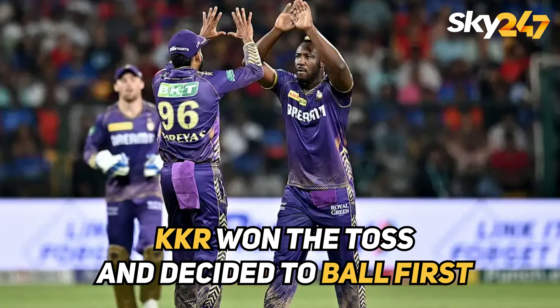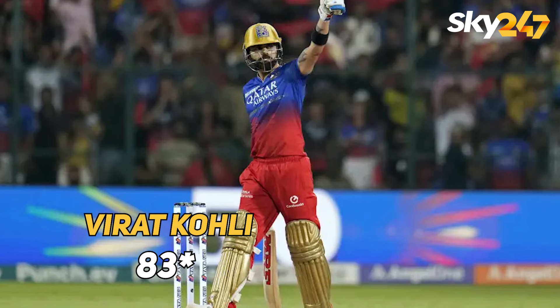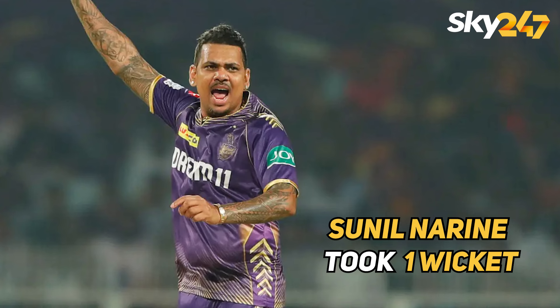Kolkata Knight Riders won the toss and decided to bowl first. In the first innings, Royal Challengers Bangalore scored 182 for 6 in 20 overs. Virat Kohli played a fantastic innings of 83 not out. For Kolkata, Andre Russell and Harshit Rana took 2 wickets each, and Sunil Narine took 1 wicket.